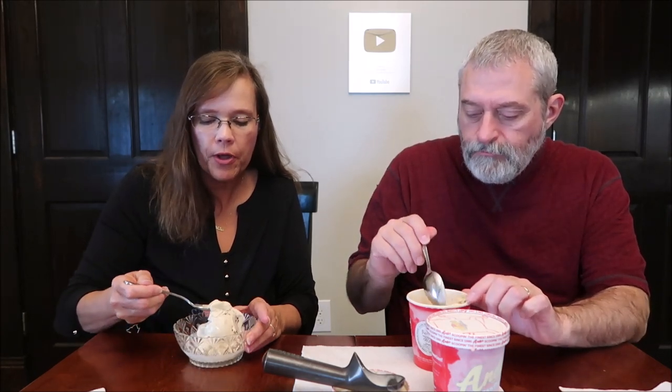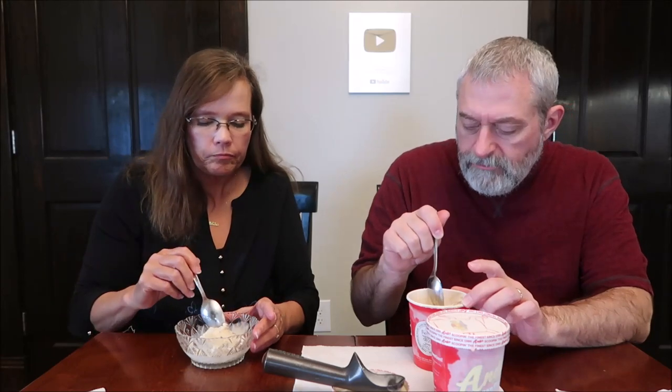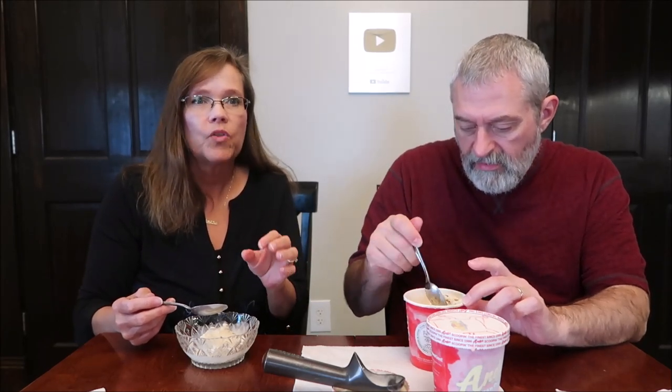Wow. I like the pecans — the pecans are plentiful. Very, very sweet. I kind of try just the ice cream, but it's hard to do. It's hard to try just the custard without any pecans at all. It almost has a caramel-like flavor. It's delicious, incredibly sweet. They did not skimp on the pecans. You cannot compare this to something you're buying frozen.